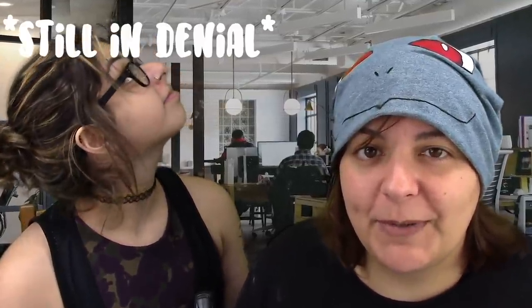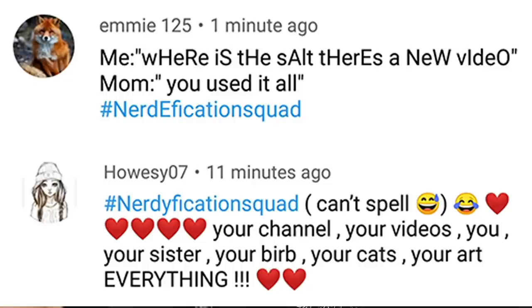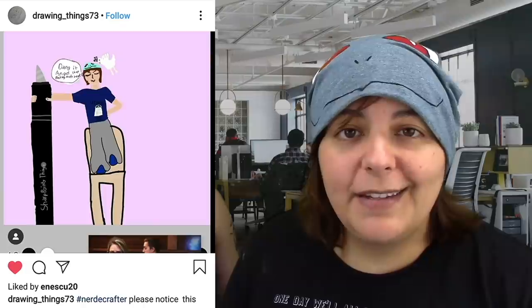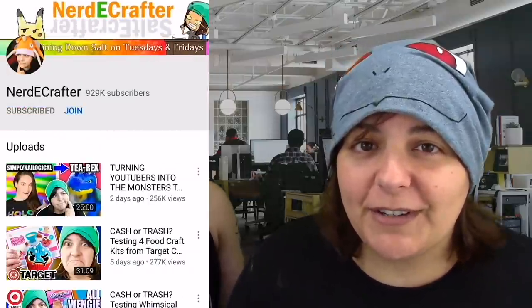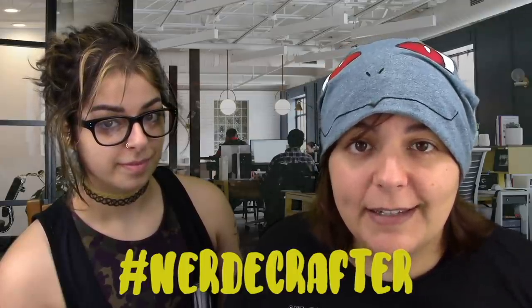Let us know in the comment section below if you are a last-minute gifter. I usually start checking for gifts somewhere around October so I don't wait too long. Which one did you have the most hope on? Let us know in the comment section below — we're very curious.